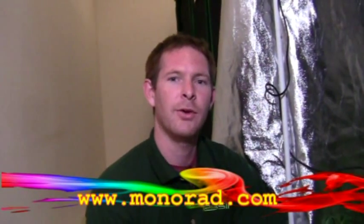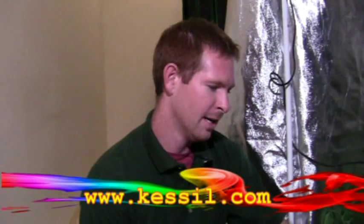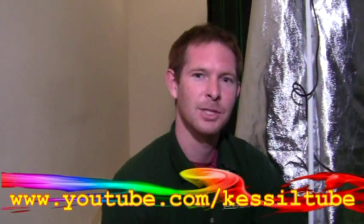Thanks for coming on in and please continue to check our forum out at monorad.com. You can keep up with us at kessel.com and here we are at youtube.com. We'll see you next time.